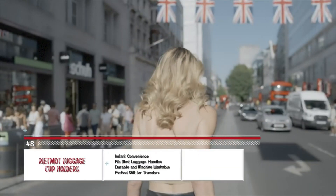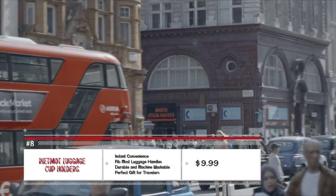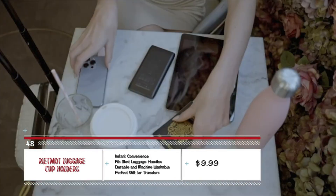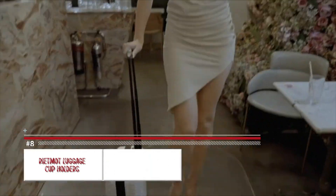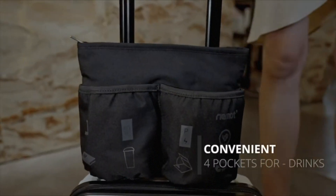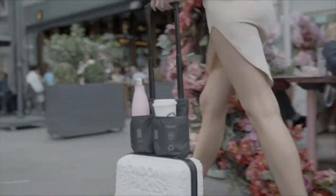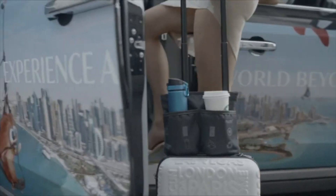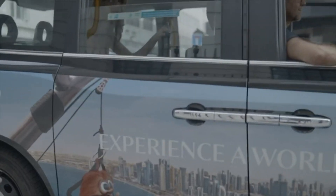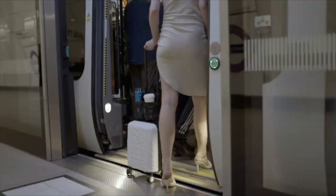Where are my drink people at? Carrying your drinks around in your hand during travel might seem uncomfortable, but with the Rietemont luggage cup holder, it lifts the load off your hands. It can accommodate two cups and has pockets for passports and a few other items. It practically fits all luggage handles, is durable, and can even be machine washed.